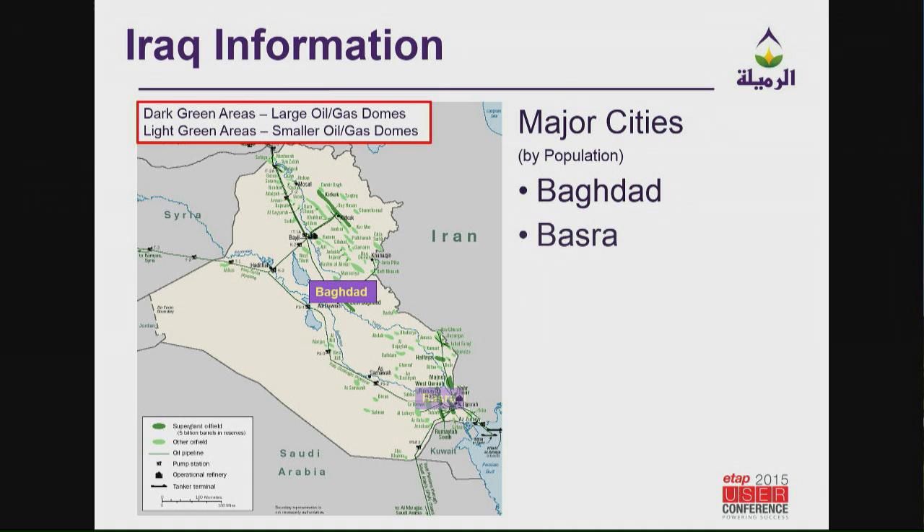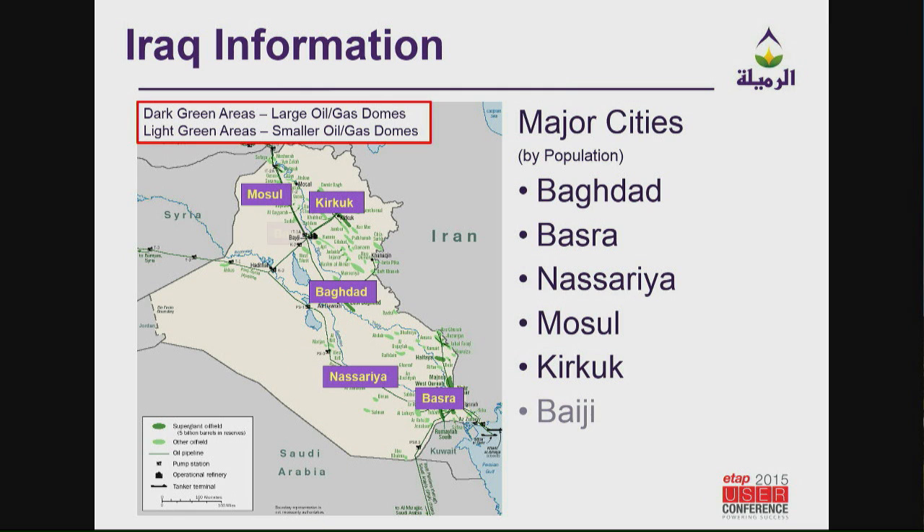Iraq has a lot of oil fields. The dark green and light green areas on the map are all oil and gas domes, so Iraq is full of oil. Most of the current problems are in northern Iraq. I work in southern Iraq, which is Basra, down in the south.